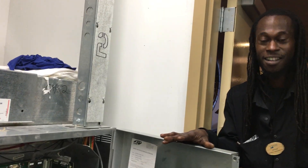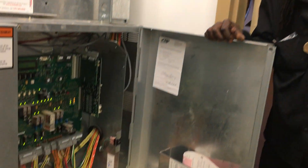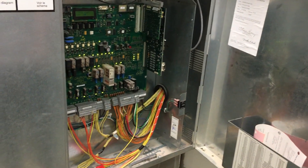This right here is everything that the elevator — it's basically the brain, the computer. This is where all the magic happens for the elevator.